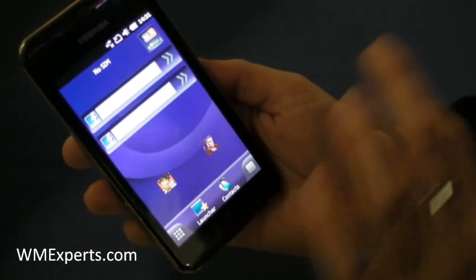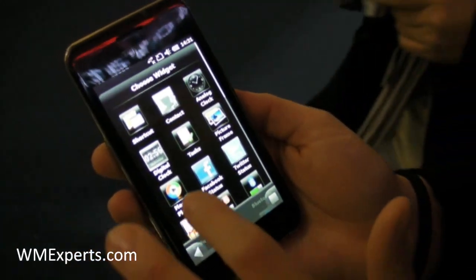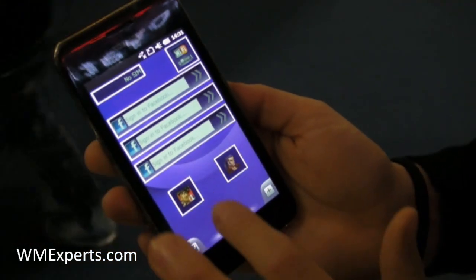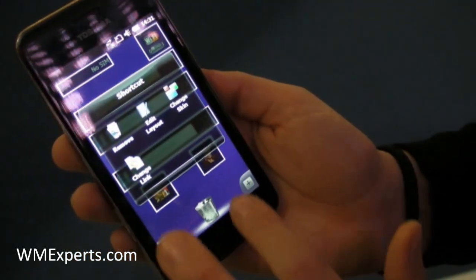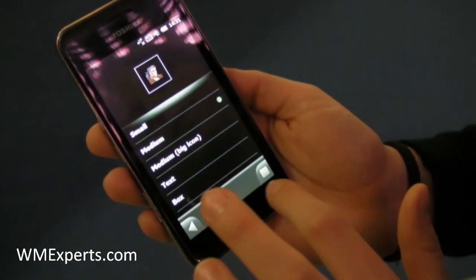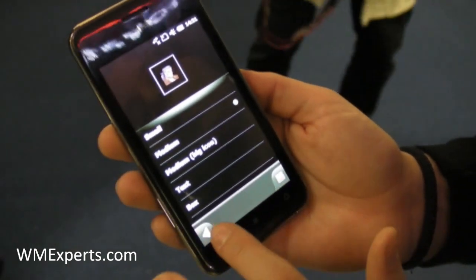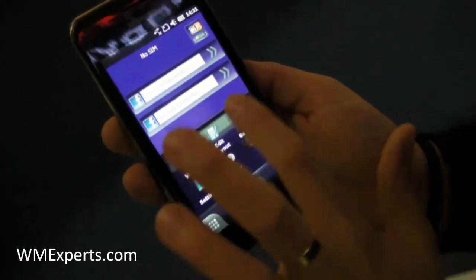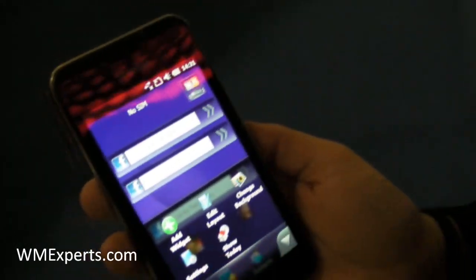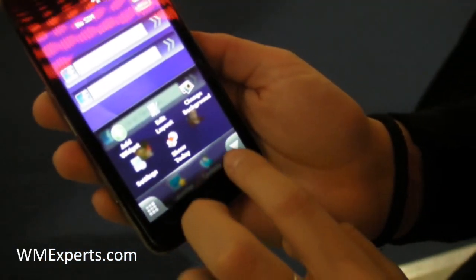You can customize the interface as well. You can go here, for example, at the widget, then Facebook, and here you have the application. You can change the background as well, change the language, but in settings.